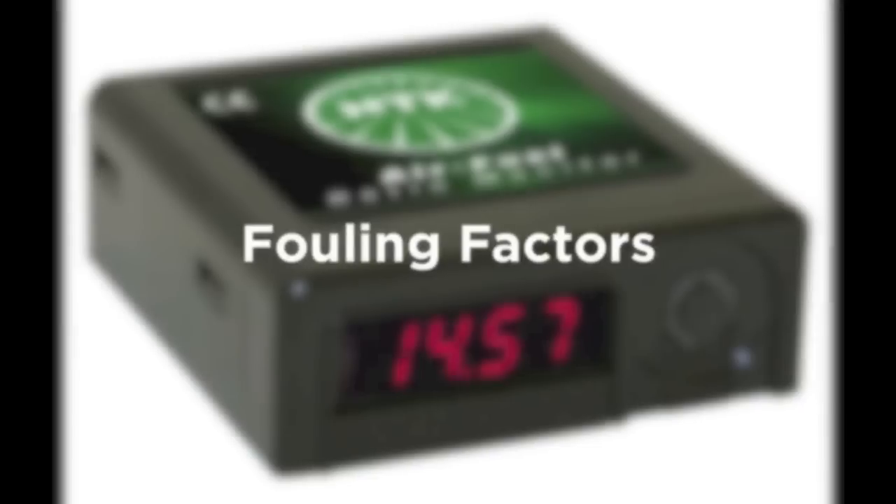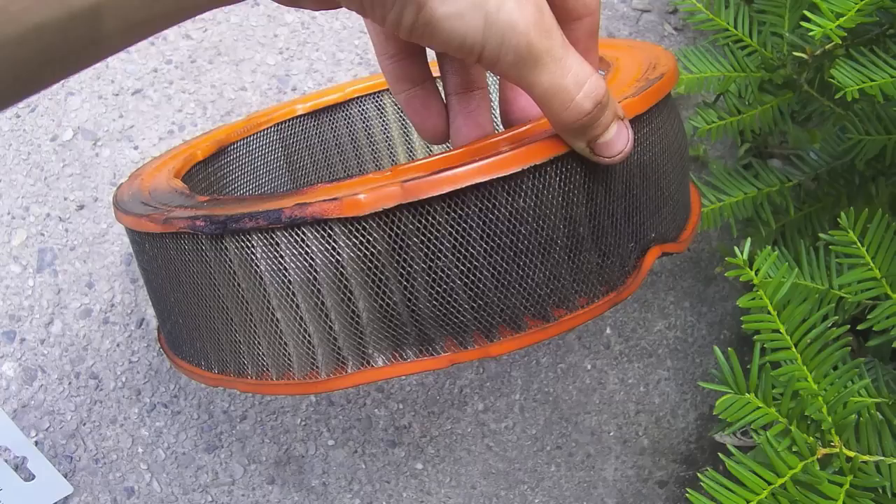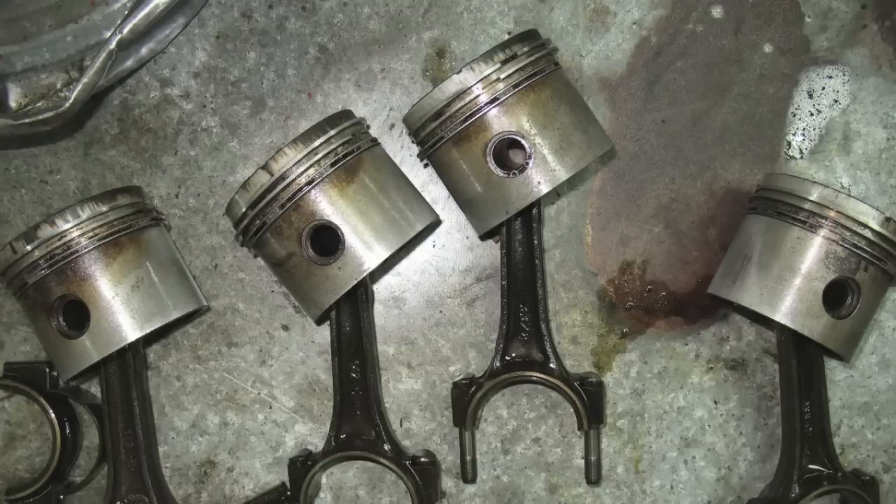Many factors contribute to spark plug fouling. The air-fuel ratio may be too rich as a result of incorrect carburetor adjustment or a poorly performing fuel injection system. A clogged air intake or dirty air filter can also contribute to a rich condition. Worn piston rings or valve seals may allow too much oil to leak into the combustion chamber, leading to oil fouling.